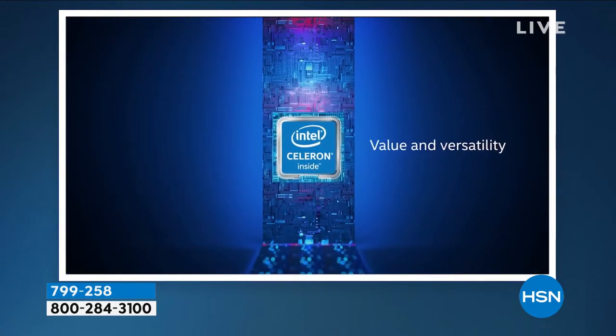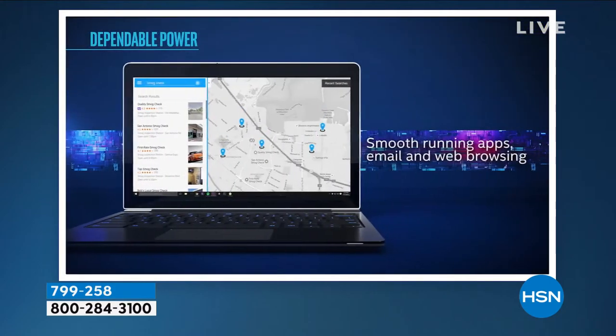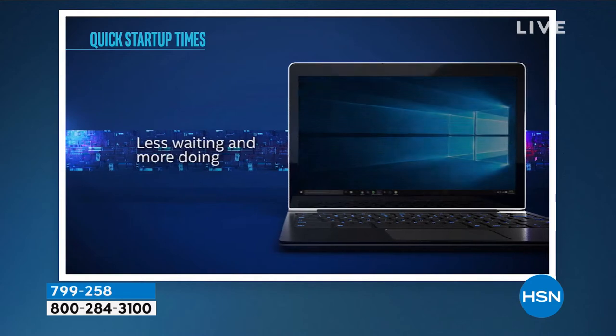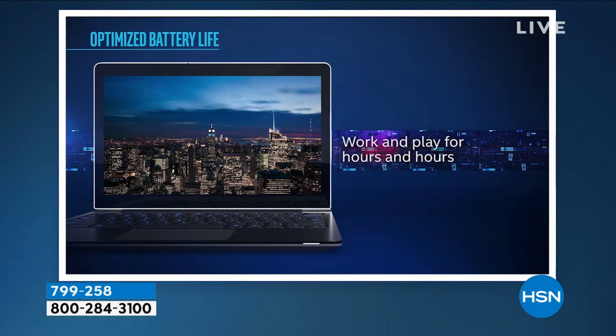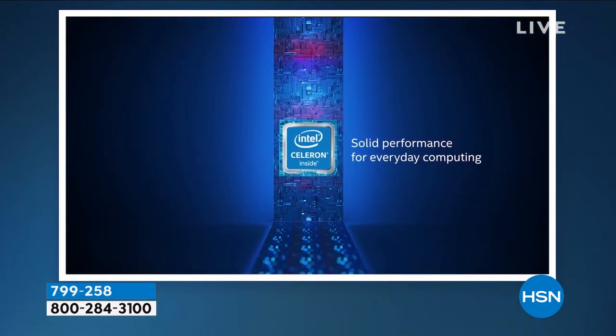Intel Celeron is value and versatility wrapped into one for the things you do every day — email, web browsing, smooth apps, smooth Facebook. Less waiting and more doing on a computer that is instant on and instant off, with work and play for hours and hours — up to 11 hours on this computer. It really is an all-day battery life.